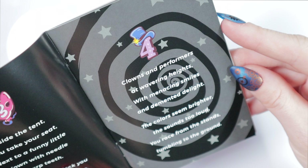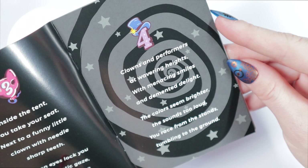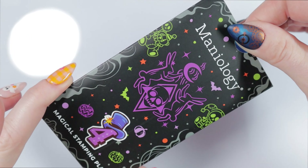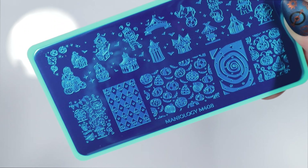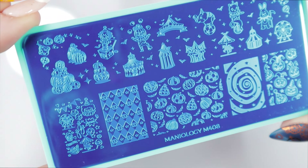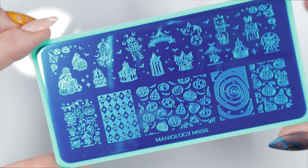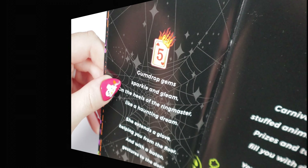Day 4's story reads: 'Clowns and performers at wavering heights with menacing smiles and demented delight, the colors seem brighter, the sounds too loud — you race from the stands tumbling to the ground.' We have another wonderful stamping plate. I'm very happy with the quantity of stamping plates in this box. This is truly an incredible plate — this box is really blowing my mind and exceeding my expectations!